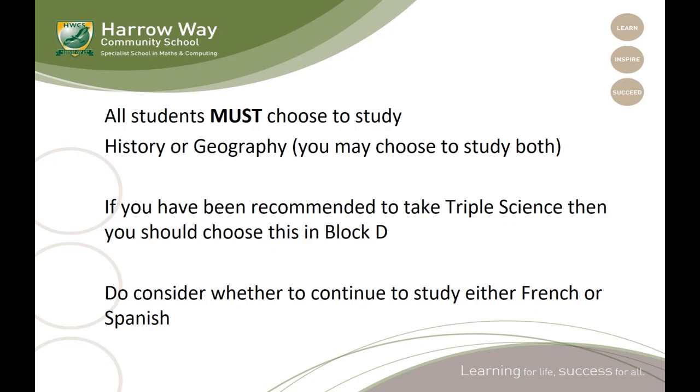There are a few rules to keep in mind and a few recommendations when choosing your options from amongst the pathways that you're currently studying. All students must choose to study history or geography as one of their options — you may choose to study both to use up two options. If you have been recommended to take triple science, then you should choose this in block D. And do consider seriously whether to continue to study either French or Spanish — you would need to continue with the MFL that you are currently studying.